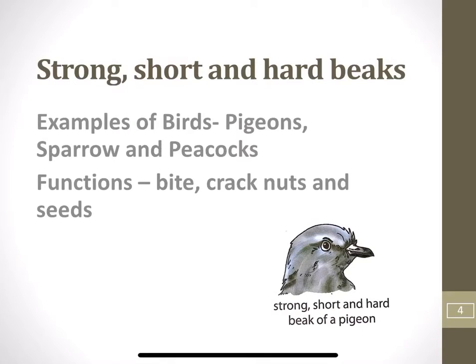Now we will see every type of beak in detail. Let us start with strong, short and hard beaks. Birds like pigeons, sparrows and peacocks have strong, short and hard beaks. Their beaks help them to bite and crack nuts and seeds they eat.